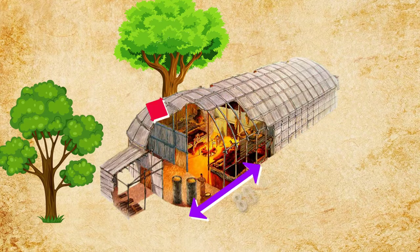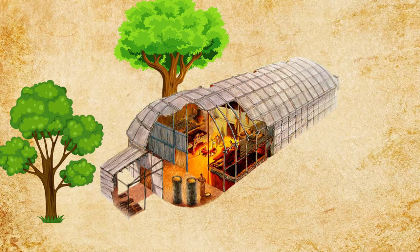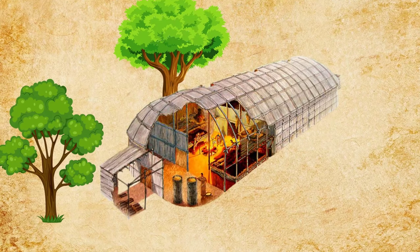Usually they were around 80 feet long and 18 feet wide. They had holes in the roof to allow for the smoke from fires to escape, and a door at each end.